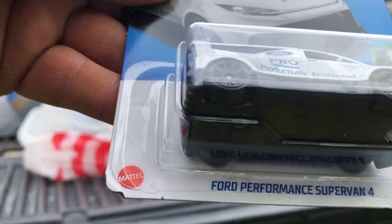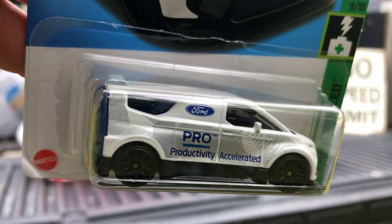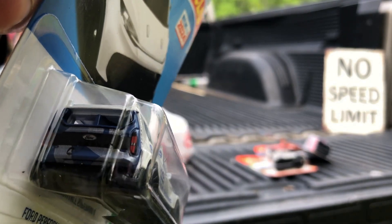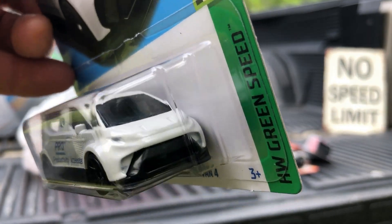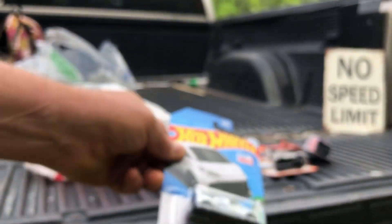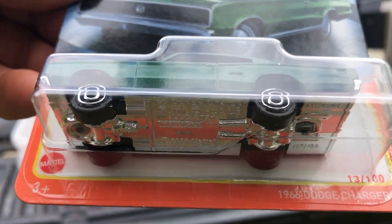Got a Ford Performance Supervan 4 in HW Green Speed — it's new for 2024. Also got another Matchbox, a 66 Dodge Charger.